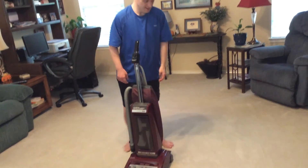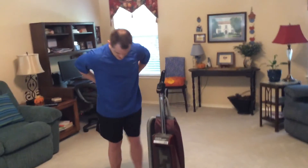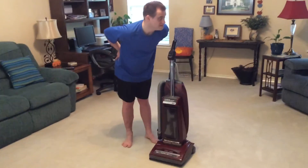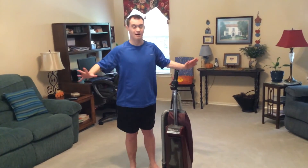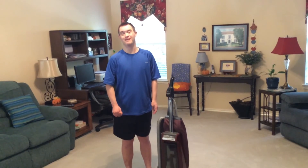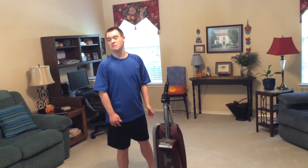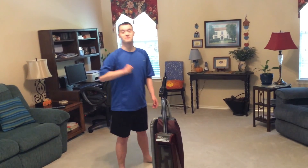I just cleaned up this carpet. To end this video, I hope you enjoy a lot of my videos. It might pop up on some other website, and I'll see you at the next video tomorrow. Bye!